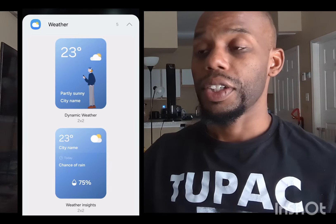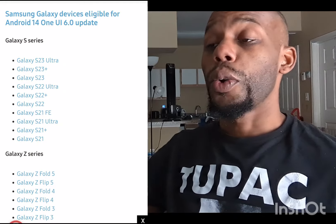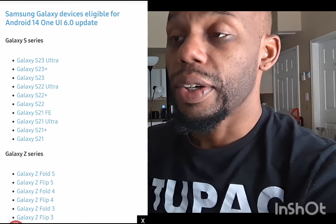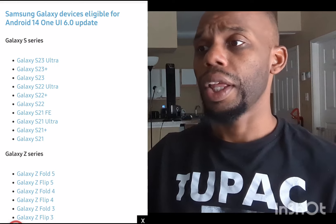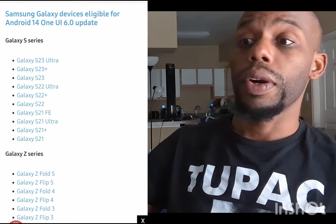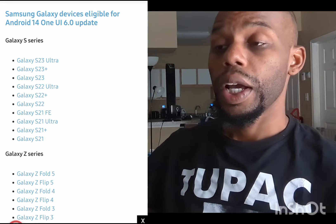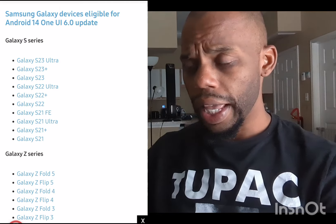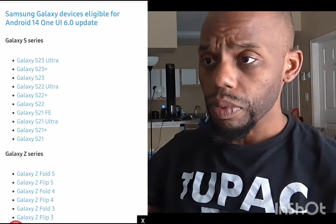The biggest question is which phones will get Android 14 6.0. Starting with the S series: the Galaxy S23 Ultra, S23 Plus, S23, S22 Ultra, S22, S21 FE, S21 Ultra, S21 Plus, and S21 are all eligible.